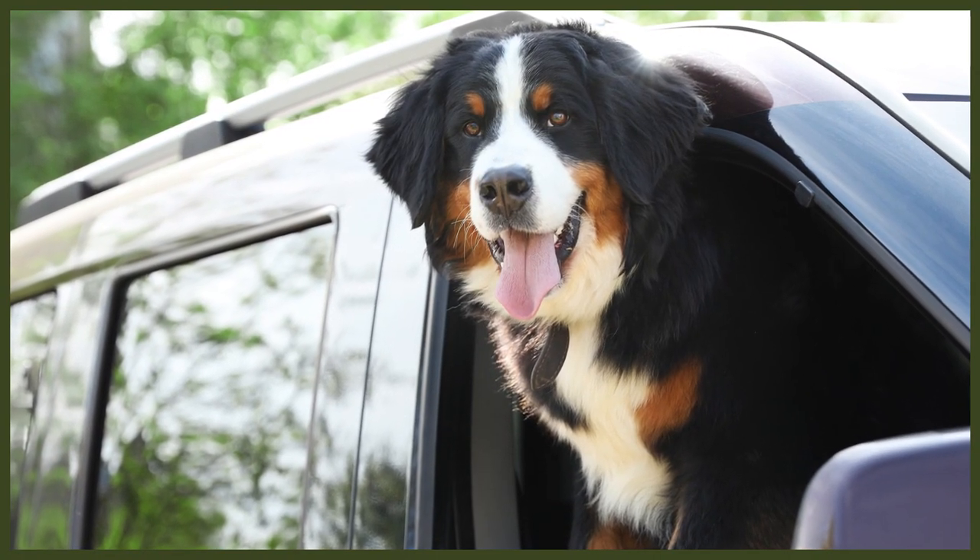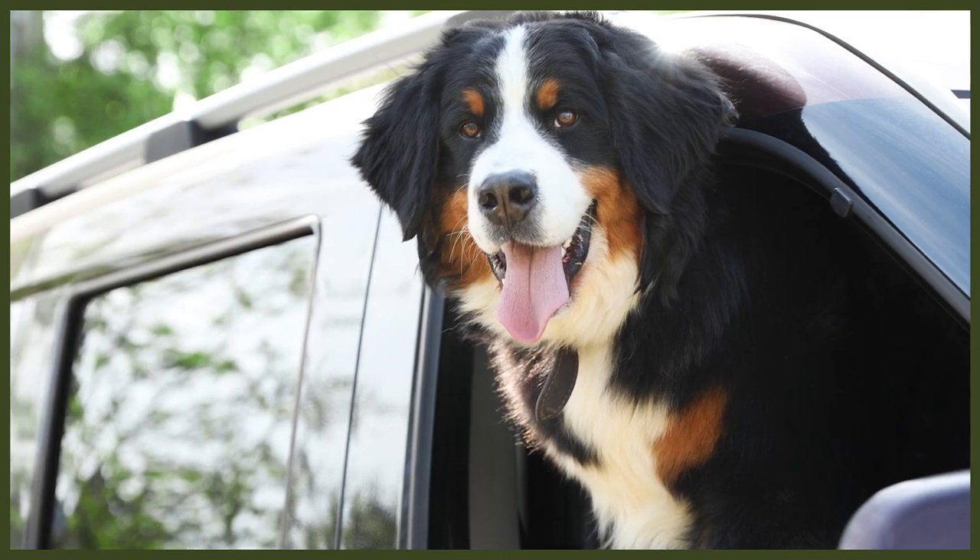Also, fighting breeds would have their tail docked in order to reduce any perceived point of weakness in the dog. It is said that there was also a point in time when people believed that tail docking could improve a dog's back strength, their speed, and even avoid the risk of having rabies. However, these beliefs have since been disproven.